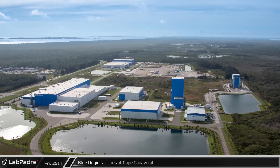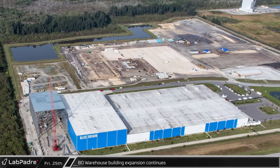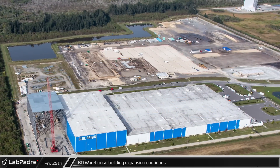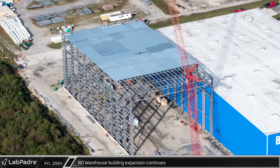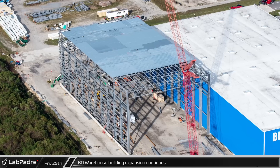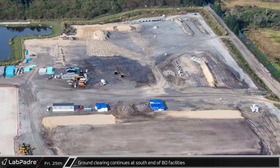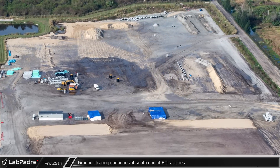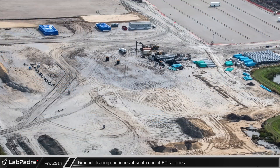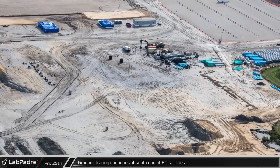Transitioning further south, we can check in on Blue Origin's facilities at the Cape. The south side of their production facility is still dominated by ongoing construction. The addition to the existing warehouse building continues to see steady progress with roof decking going on as steel continues to work toward the east side of the building. Additional ground clearing operations are ongoing in the far corner of the site for several new buildings.